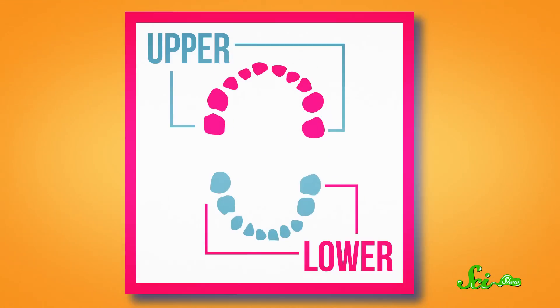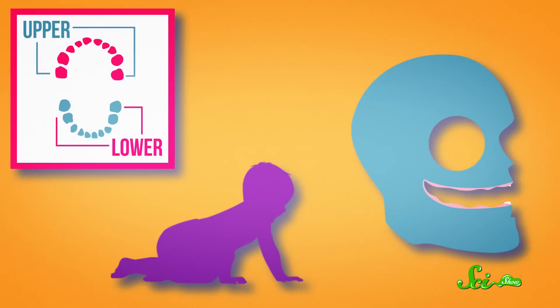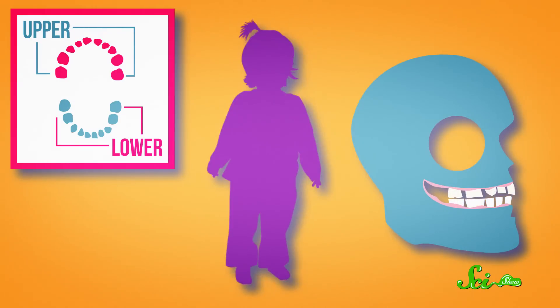So instead, we begin life with 20 smaller teeth, which start erupting out of our gums when we're about to turn six months old, and are fully in by the time we're two and a half. Just like our permanent teeth, deciduous teeth grow in pairs, meaning that when two incisors erupt from the lower jaw, two incisors are going to erupt from the upper jaw soon. This allows our mouths to bite down and chew evenly, and helps ensure that our jaws grow and wear down evenly too.